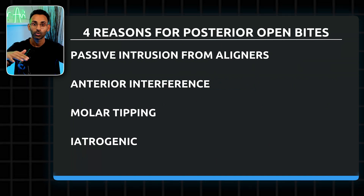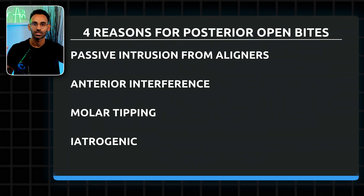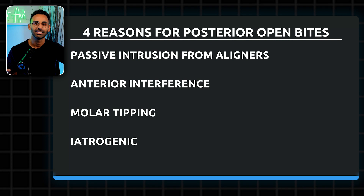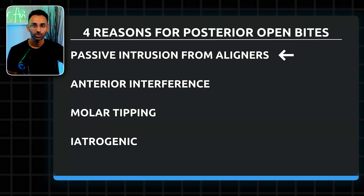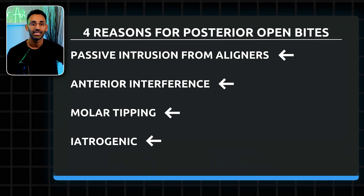And if they do, don't panic — just breathe. If you have a posterior open bite, you have to stop and figure out how it happened, because depending on how it happened is going to determine how you fix it. The four reasons are: passive intrusion from aligners, anterior interference, molar tipping, or an iatrogenic issue.